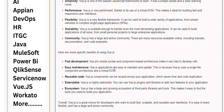Easy maintenance. Vue.js applications are easy to maintain and update. This is because Vue.js uses a single-file component architecture and a virtual DOM. Reusable code. Vue.js components can be reused across your application, which saves time and reduces code duplication.